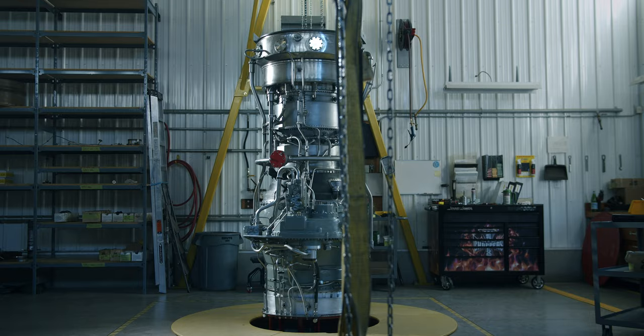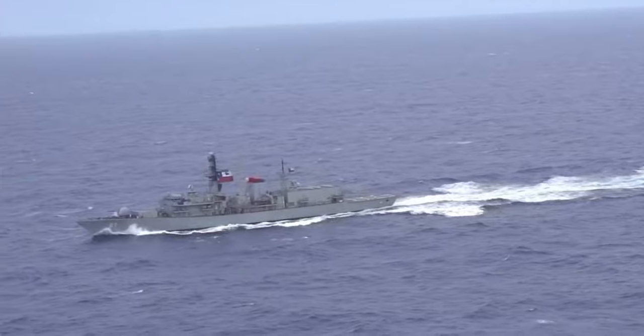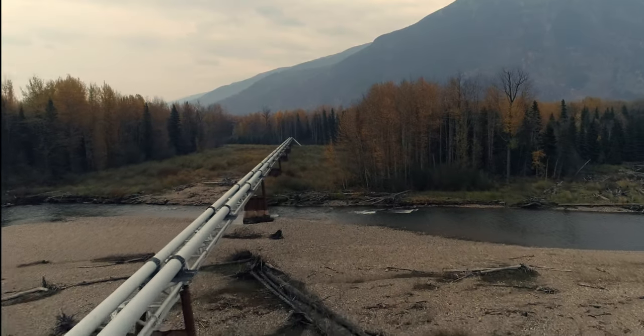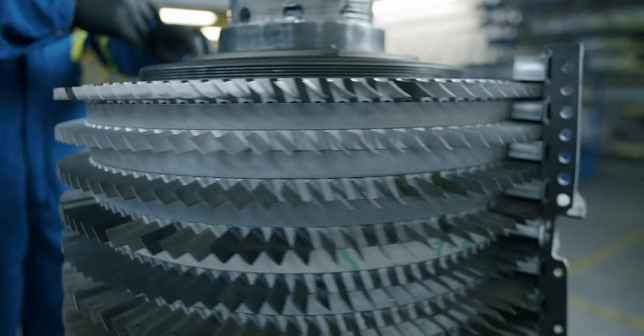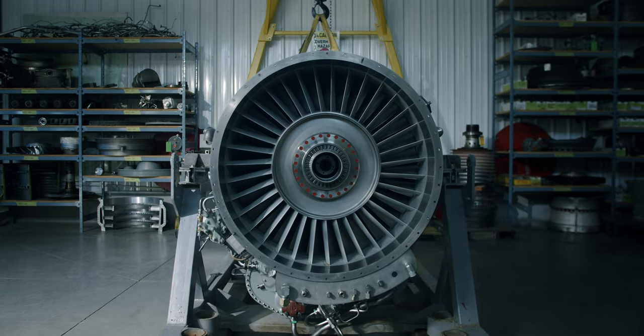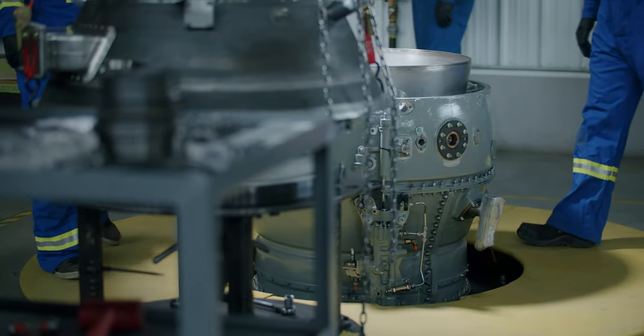For decades, these marvels of propulsion have taken us to the sky, across the sea, and have moved our country's natural energy over great distances. Gas turbines are a thousand precision crafted parts working together in concert to create one of humankind's most elegant and efficient engines.